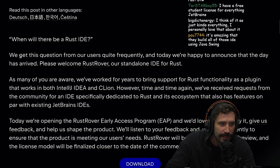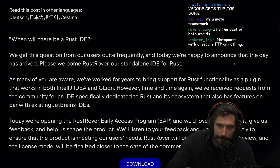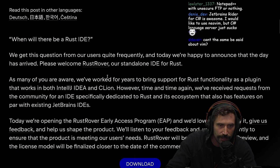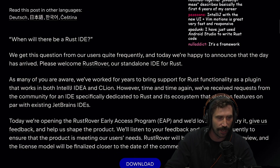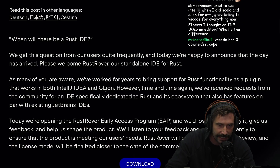When will there be a Rust IDE? We get this question from our users quite frequently, and today we are happy to announce that the day has arrived. Welcome, Rust Rover, our standalone IDE for Rust. We've worked for years to bring support for Rust functionality as a plugin that works both in IntelliJ IDEA and CLion.